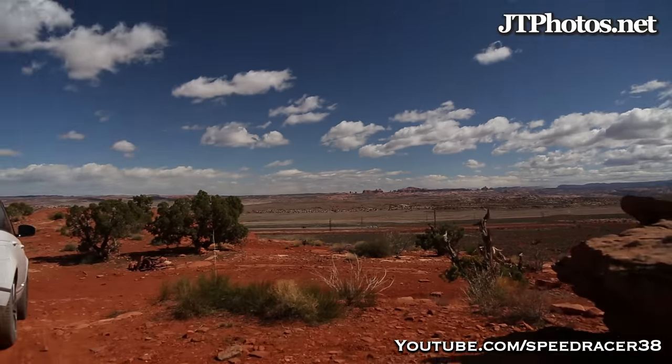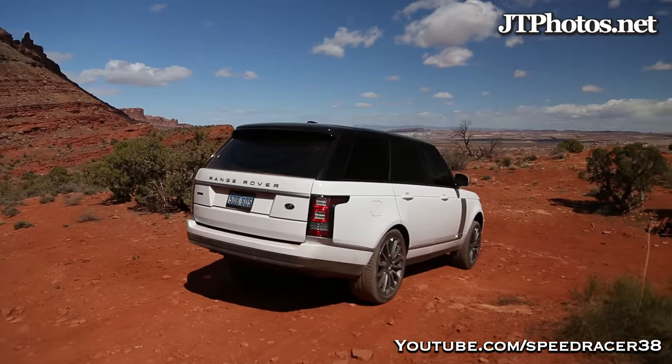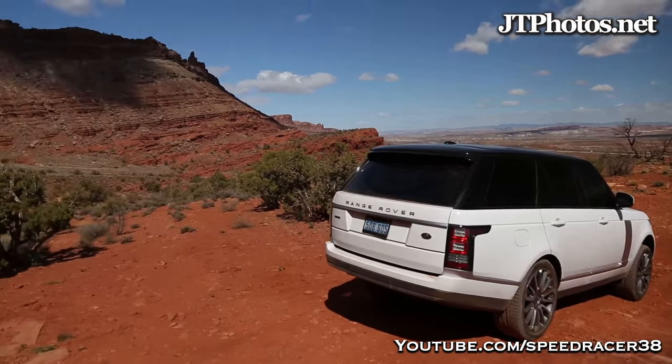Alright, so here we are out in Moab. We got here last night. It was dark, so no video of the arrival, but we have the Range Rover out today.